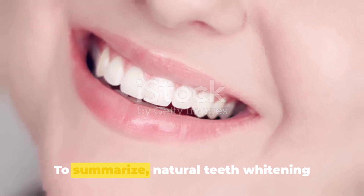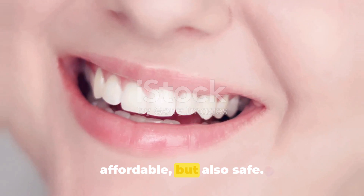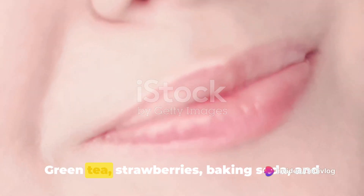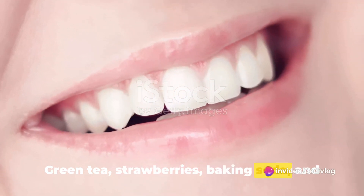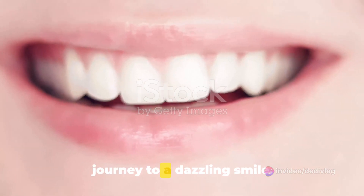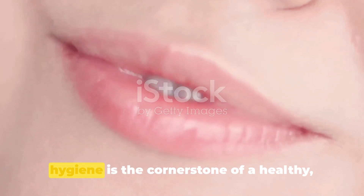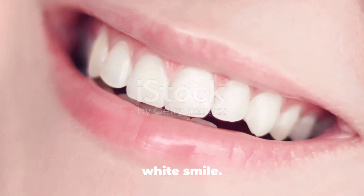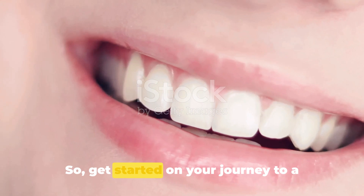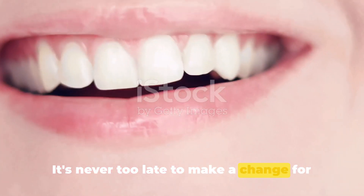To summarize, natural teeth whitening methods are not just effective and affordable but also safe. Green tea, strawberries, baking soda and activated charcoal are your allies in the journey to a dazzling smile. And remember, maintaining good oral hygiene is the cornerstone of a healthy white smile. So get started on your journey to a brighter smile today. It's never too late to make a change for the better.